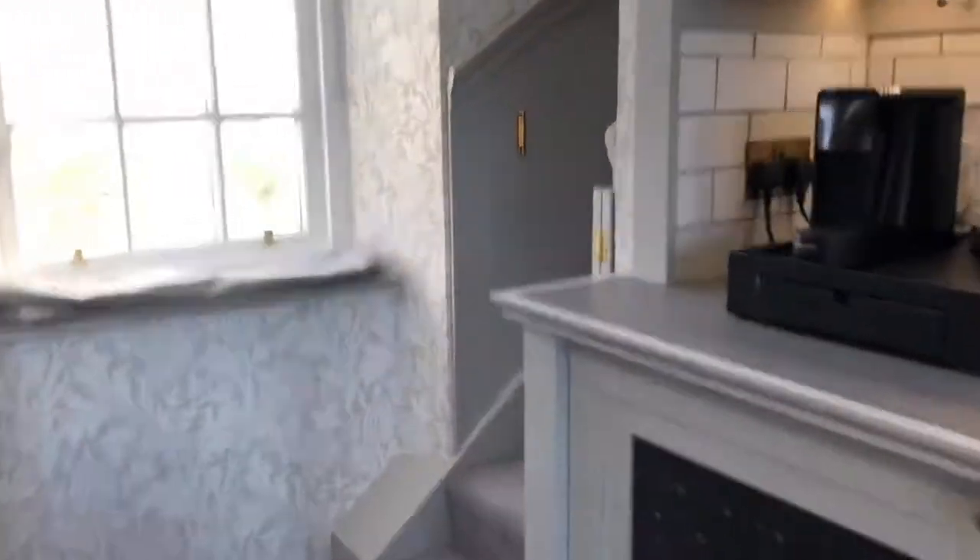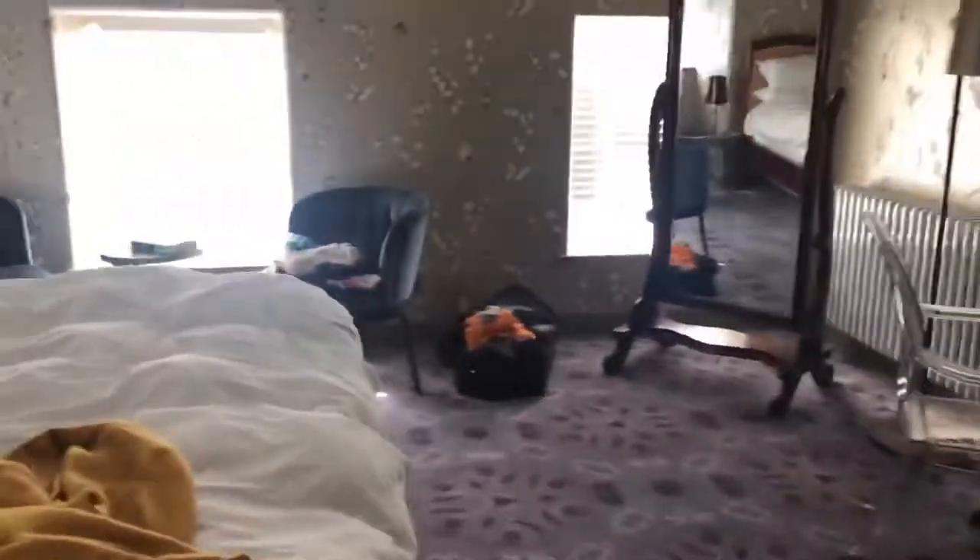So they have a bedroom upstairs — let me take you up. This is the door to my parents' bedroom. It's pretty messy, nothing much to see here, and then there's a bathroom in there which I will not show you.